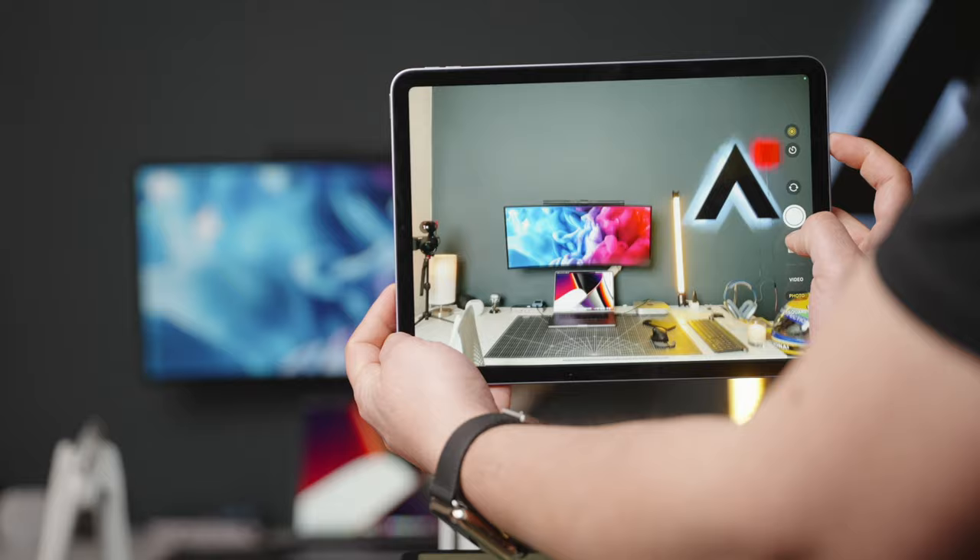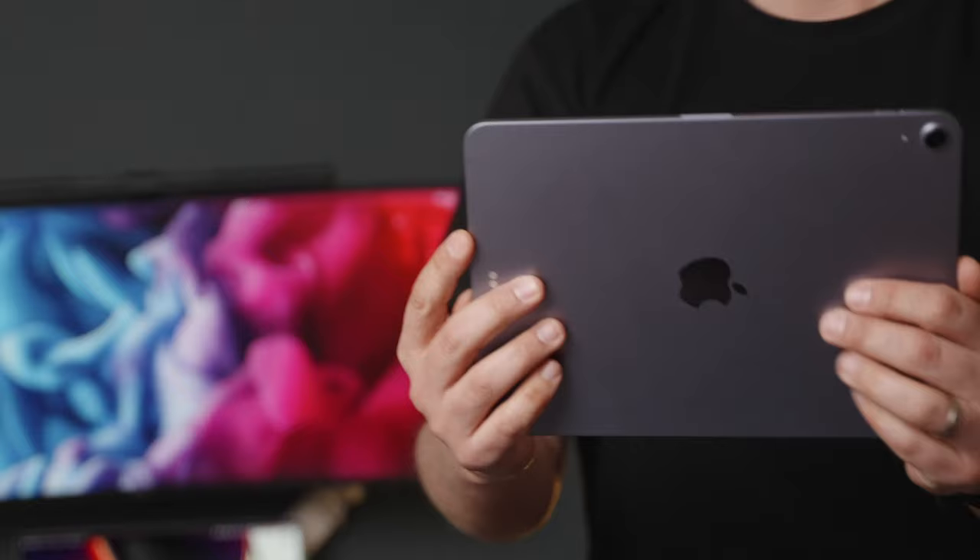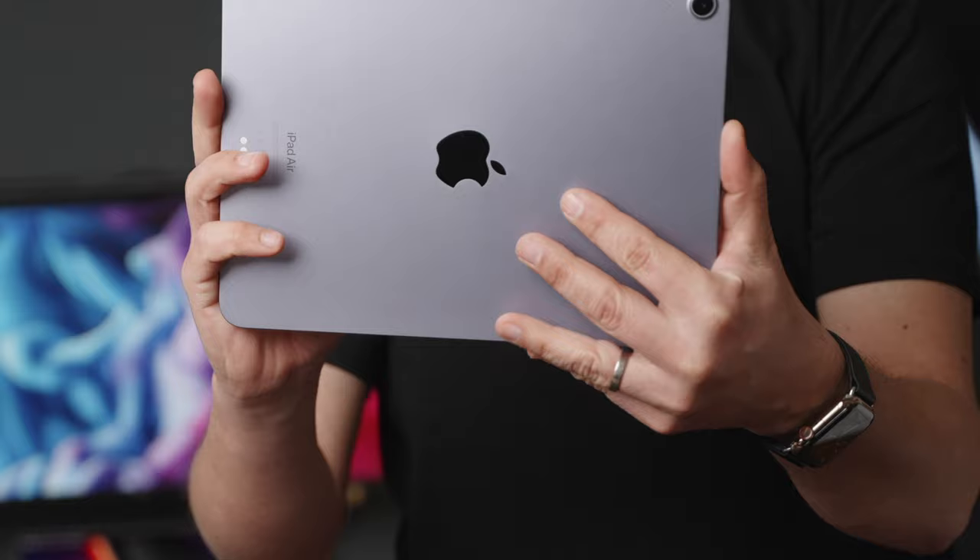When it comes to the cameras, I'm not really going to spend a lot of time talking about them because they are fine — and I know you don't care. You probably use your phone anyway. But if you're a student, you might want to take photos of lectures with the iPad. Either option has a 12 megapixel wide lens, which is fine.